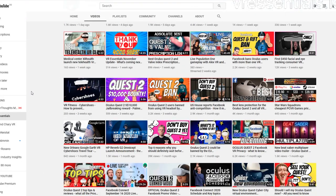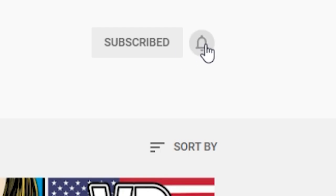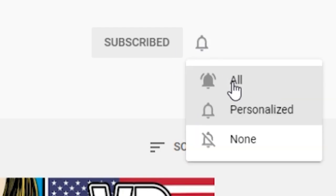Hi guys, today we're talking about the Facebook Oculus Quest 2 Update version 23. If it's your first time to the channel, very nice to meet you, and a big welcome back to all our regular subscribers — always nice to have you among us. Of course, this is VR Essentials, where we talk about the practical uses of virtual reality.